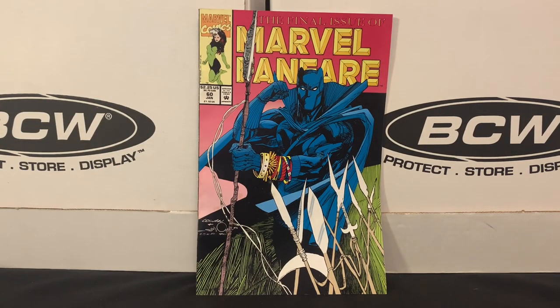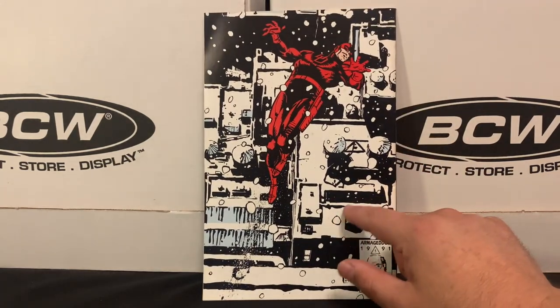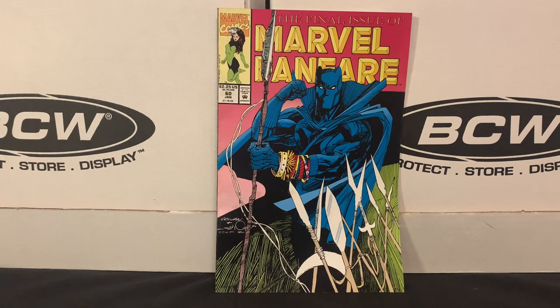Got this copy of Marvel Fanfare issue 60 — the final issue of Marvel Fanfare. This is not a run I'm currently working on, but I occasionally pick up a single issue if I'm drawn to the cover. I like final issues of runs as well as number ones. It's got a cool cover with Black Panther, and then Daredevil on the back. It's got a little bit of crustiness going on, but it was a fun pickup to have that final issue for 50 cents.